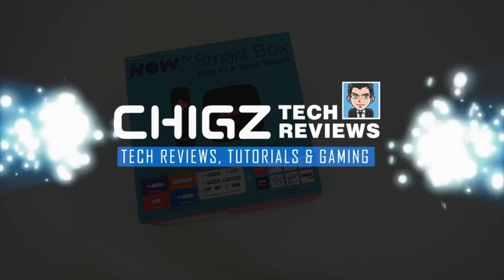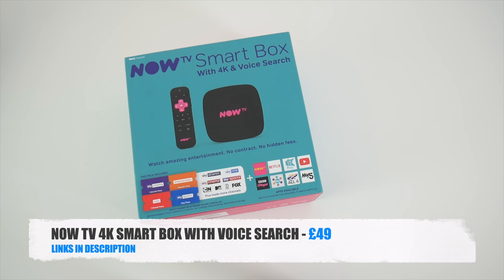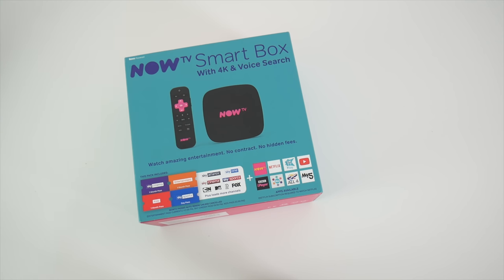What's up guys, Chigze from Chigstech Reviews. Today I've got my hands on the new NowTV 4K Smart Box. This box can do 4K HDR at 60 frames per second, comes with 4 Sky passes and access to YouTube, Netflix and lots of other apps.